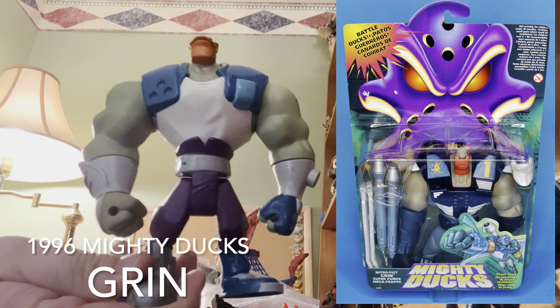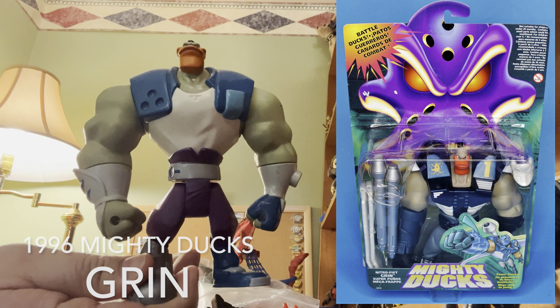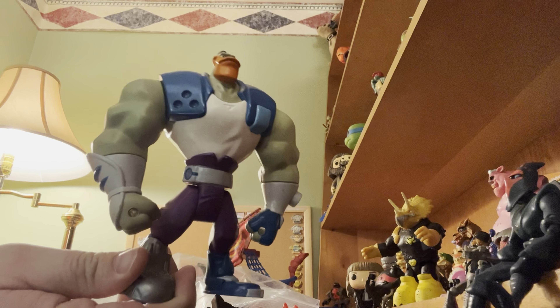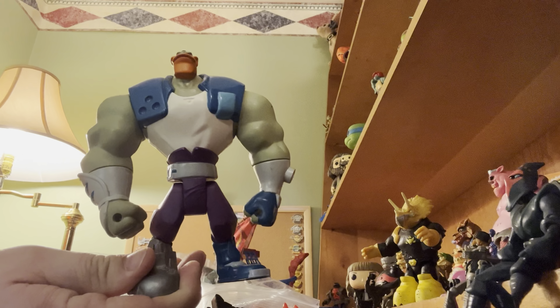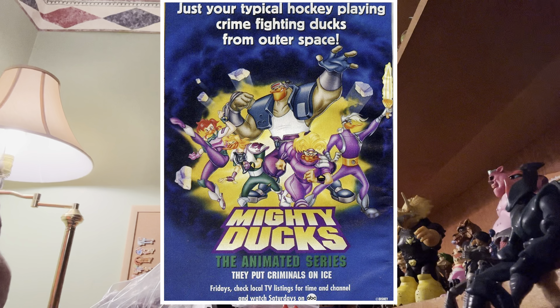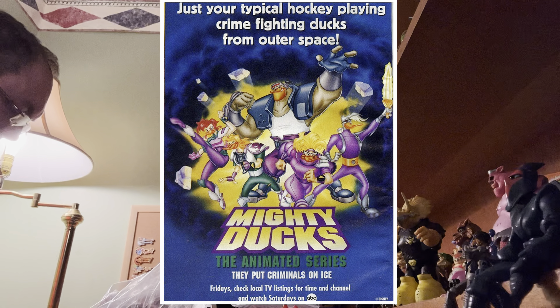And then lastly there's this — as you know, I love the Big Bruiser guys. Again, I don't know his name, but we'll figure it out. It just says Mark Disney China on these guys. We'll get to the names and a little history of the Mighty Ducks animated cartoon.